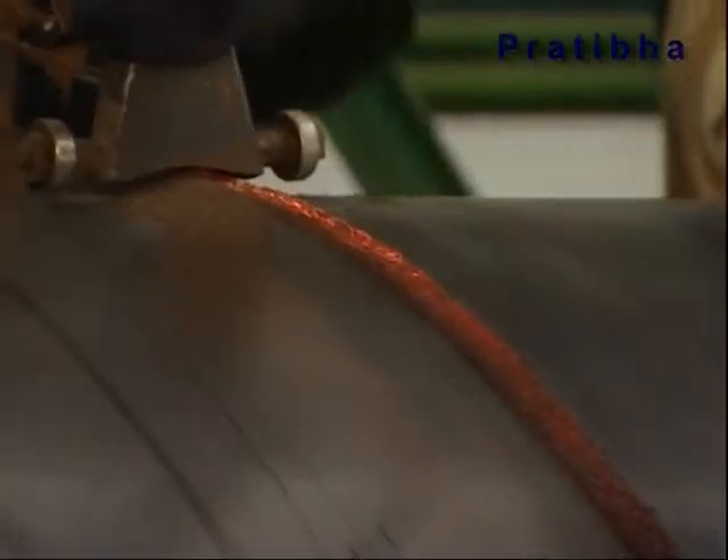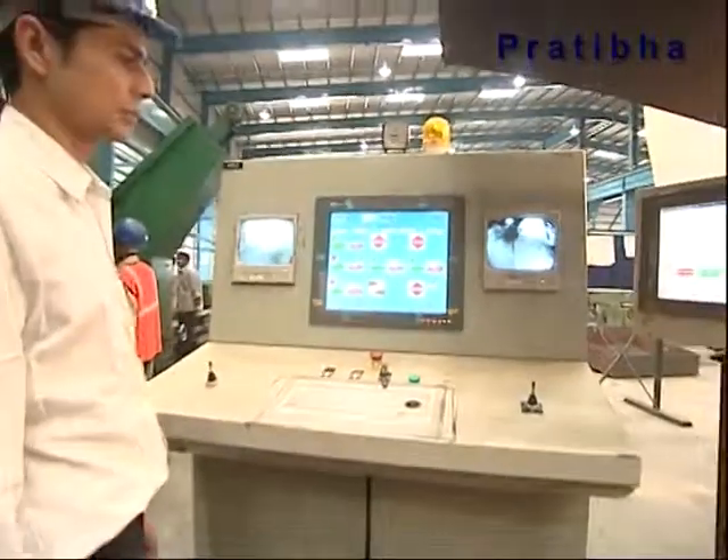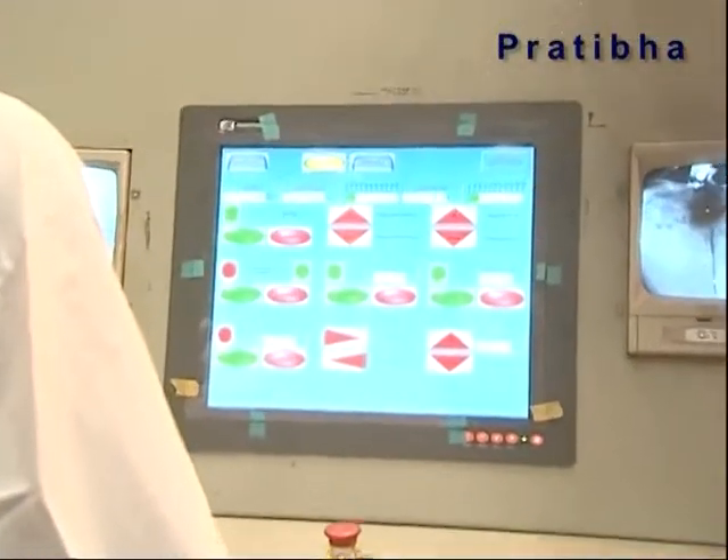Inside and outside welding is performed simultaneously using an automatic submerged arc with laser seam track. Furthermore, cameras are provided to monitor the welding during the process itself.